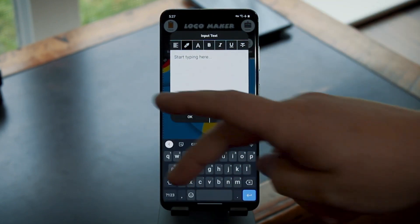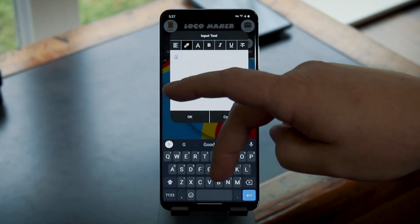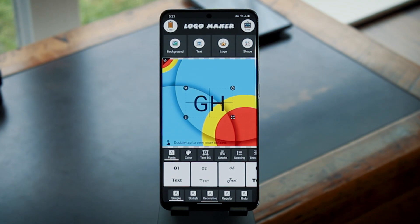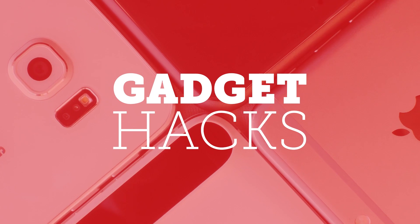For more cool apps like these, be sure to check out our website over at Gadgethacks.com. And as always, we'd appreciate it if you would like and comment on this video and subscribe to our channel. We'll see you again next time, folks — happy Gadget Hacking.